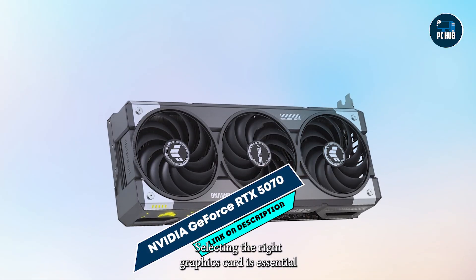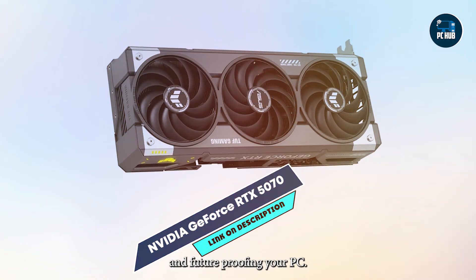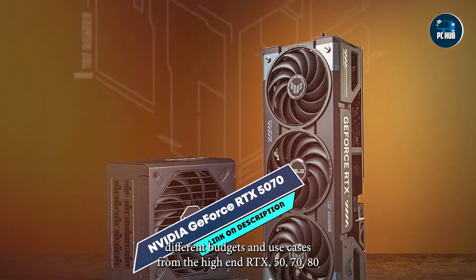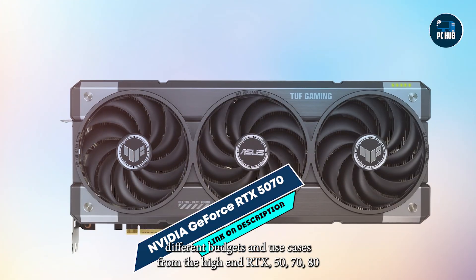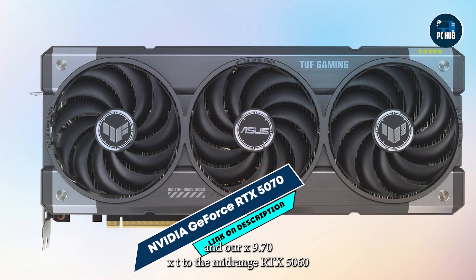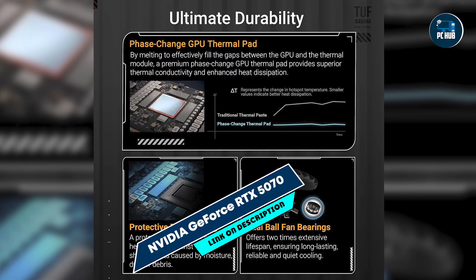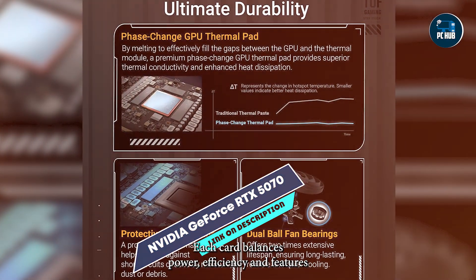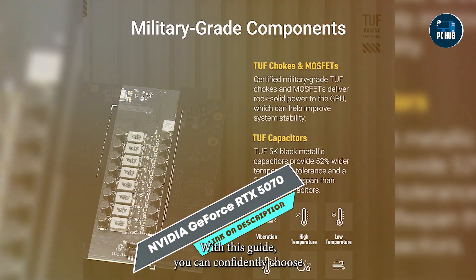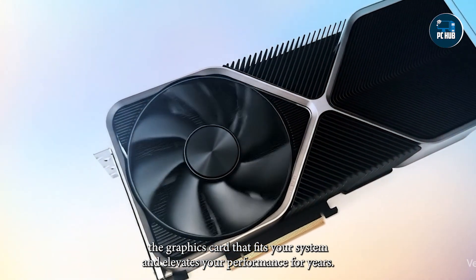Selecting the right graphics card is essential for smooth gameplay, efficient content creation, and future-proofing your PC. These top five graphics cards deliver exceptional performance across different budgets and use cases, from the high-end RTX 5070 Ti and RX 9070 XT, to the mid-range RTX 5060 Ti and RX 9060 XT. Each card balances power, efficiency, and features, ensuring an optimized experience for gamers and creators alike. With this guide, you can confidently choose the graphics card that fits your system and elevates your performance for years.